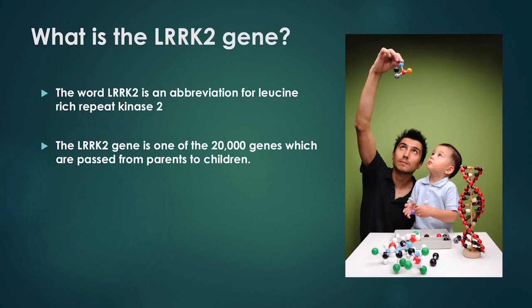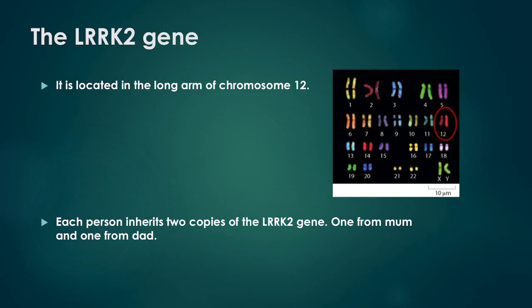What is the LARC2 gene? The word LARC2 is an abbreviation for Leucine-rich repeat kinase 2. The LARC2 gene is one of the 20,000 genes which are passed from parents to children. It is located in the long arm of chromosome 12. Each person inherits two copies of the LARC2 gene — one from mum and one from dad.